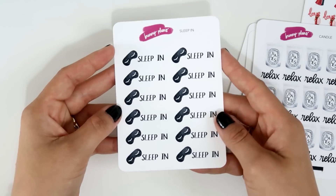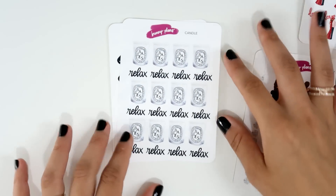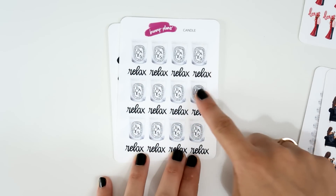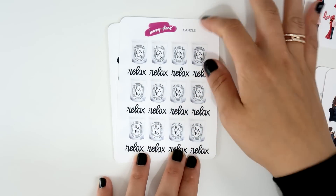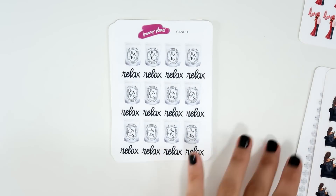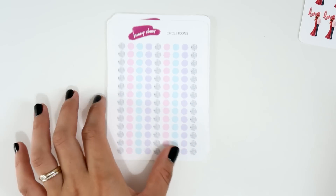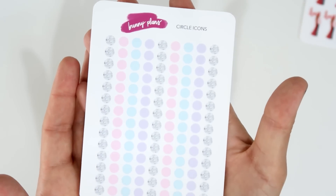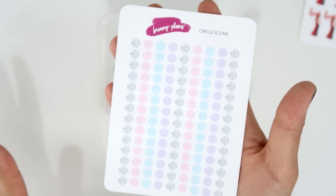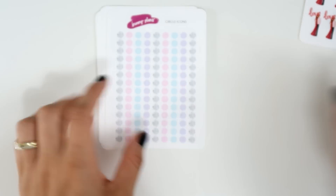Then I ordered the slip-in with a mask, very nice, and these relax stickers. You have the relax stickers and also the candles — they're separate so you can use them together or separately. The sheet is called 'Candle.' Then I got these circle icons — I love them. They have really light pastel colors and a silver glitter accent. They're really nice.